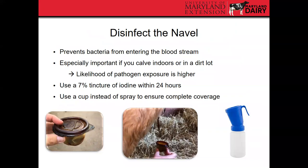Some other things to do within the first 24 hours: the first is to disinfect the navel. A lot of farms don't do this, but umbilical cord tissue provides direct access for bacteria to enter the calf's bloodstream. It's recommended to use a 7% tincture of iodine within 24 hours, though other non-iodine based navel dips also work effectively. It's important to use a cup or dipping device rather than a spray to ensure complete coverage of the tissue. A no-return teat dip cup works well — just make sure to clean it between calves.